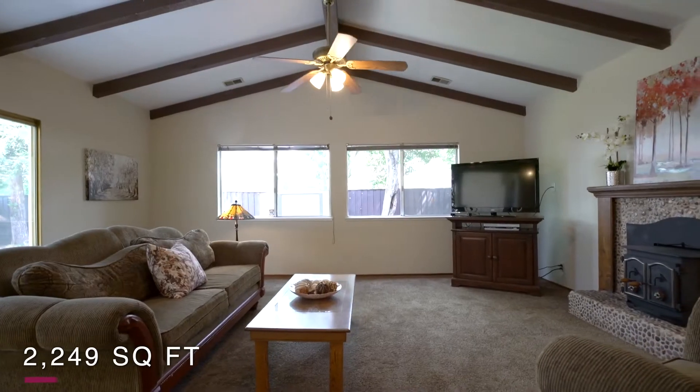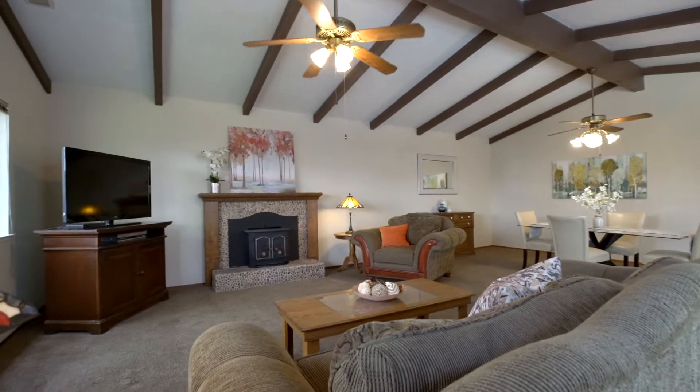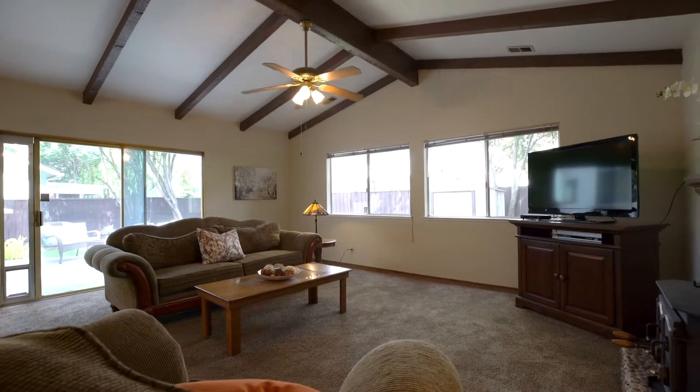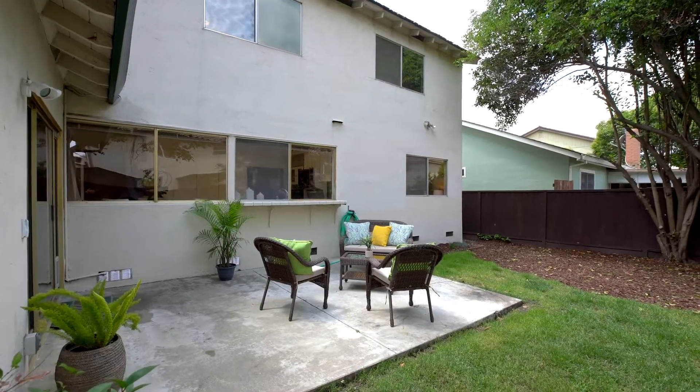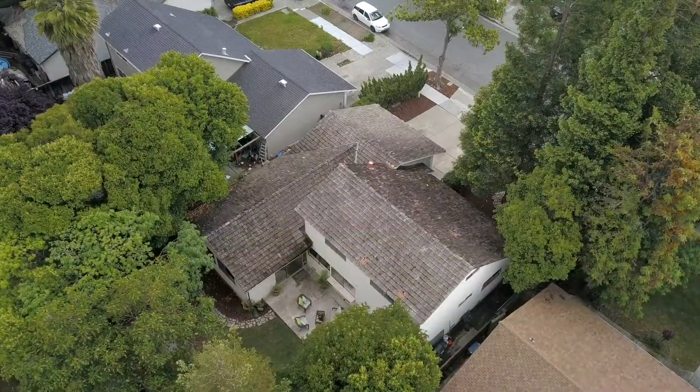The extended family room, which is a wonderful addition to the floor plan, provides the space for family and friends to enjoy. Outside, the mature trees provide shade and natural beauty.